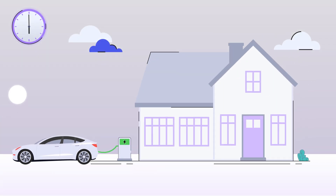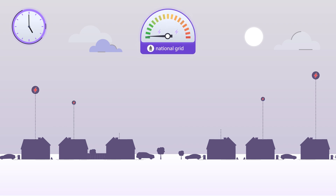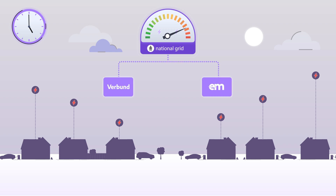Now let's move to the following day — a chilly winter weekday at 5pm. Demand in the local area is high and the grid is congested. Our partner Verbund sends a signal to Electric Miles requesting 100 kilowatts of extra load, and they are willing to pay 50 cents per kilowatt hour.